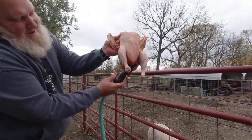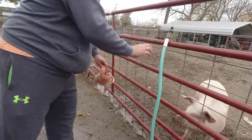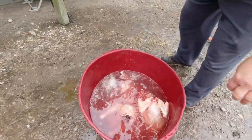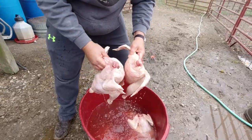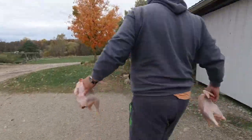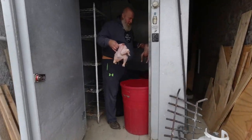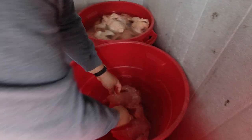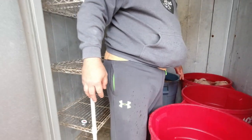We spray out the body cavity and give everything a good rinse, then rinse off the body a little bit. We put them in a bucket of cold water to cool down, then take them into the cooler. We've got cold water in these tubs and a walk-in cooler, so this will stay cool tonight. Hopefully we can fit all the birds in the tubs. Tomorrow we'll take them out of the water, put them on the shelf for another day, then they'll be ready to bag up and pick up.